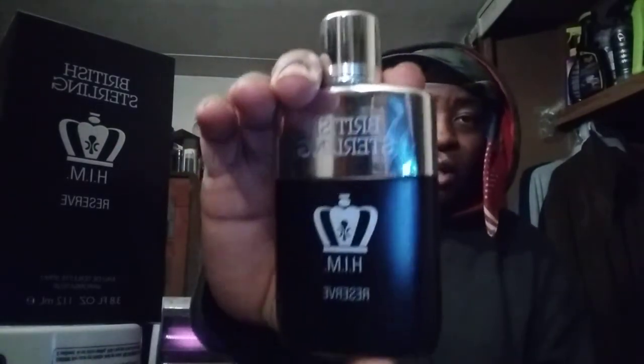If you like Rockware Evolution, you'll like this one too — they've got a similar vibe going on. Hit that subscribe button, hope you enjoy the review, stay tuned for the next video. This is British Sterling Reserved For Him — I'll catch you guys on the next one. Peace.